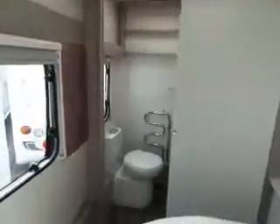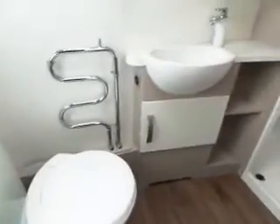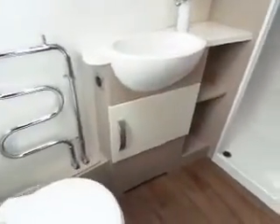Then to the rear you've got your end washroom, toilet, sink, and there's a radiator there which means it's got Al-Ko Central Heating, so this has got Central Heating in it.